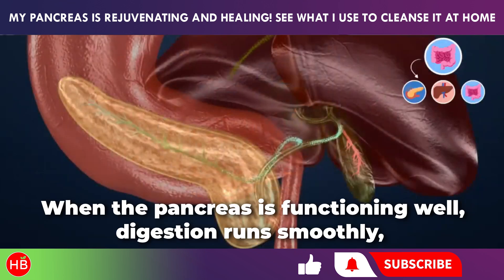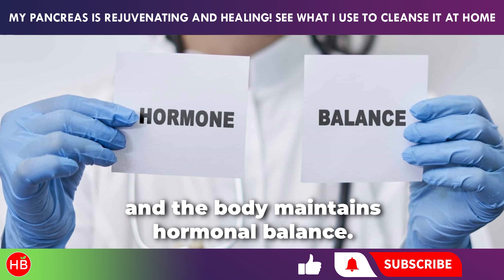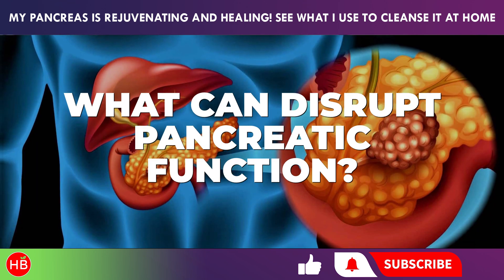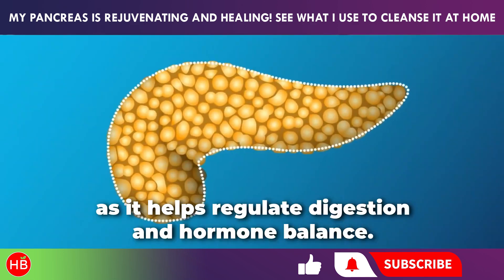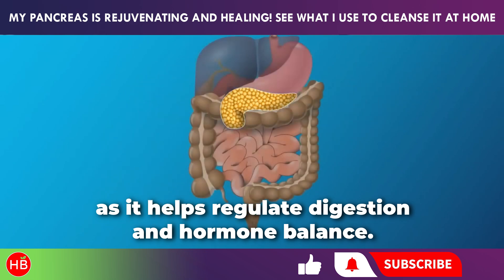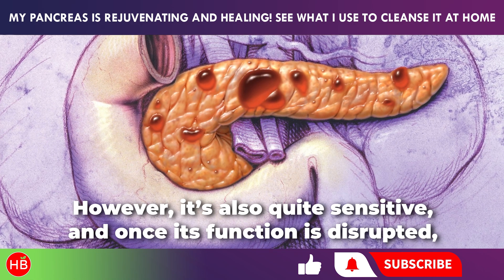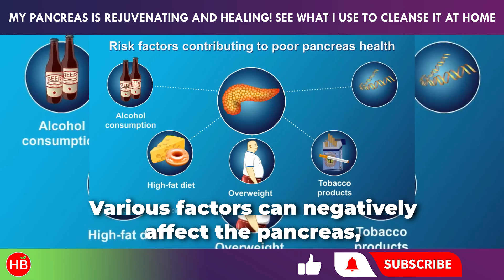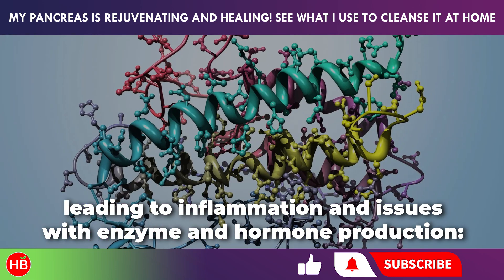When the pancreas is functioning well, digestion runs smoothly, essential nutrients are absorbed into the bloodstream, and the body maintains hormonal balance. However, the pancreas is also quite sensitive, and once its function is disrupted, it can be challenging to get it back to normal. Various factors can negatively affect the pancreas, leading to inflammation and issues with enzyme and hormone production.